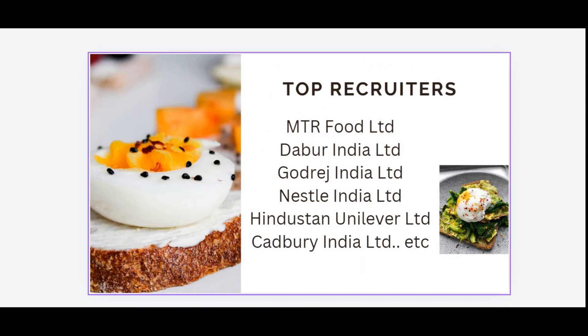Top recruiting companies in India include MTR Foods Limited, Dabur India Limited, Godrej India Limited, Nestle India Limited, Hindustan Unilever Limited, and Cadbury India Limited.